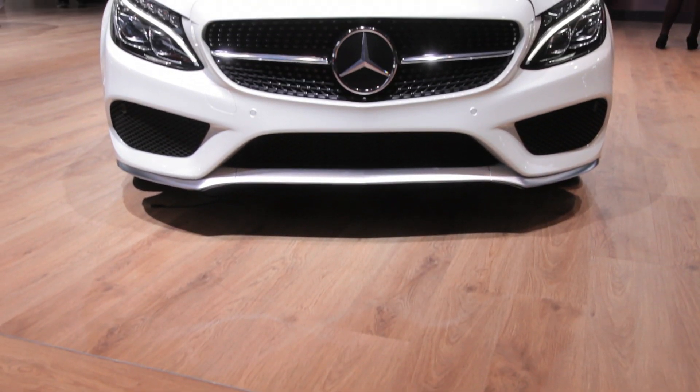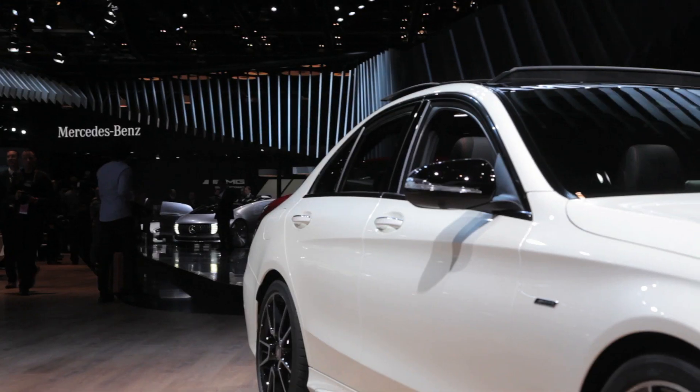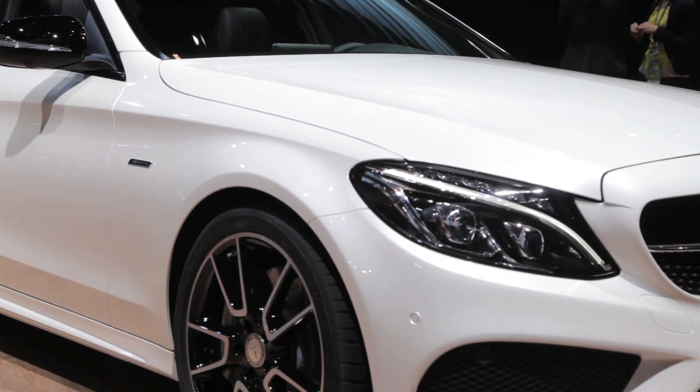Now, it's not a full-fledged AMG model, but instead part of a new line of AMG Sport models. Based on the C400 sedan, the C450 wears AMG badging on the front fenders, as well as a host of exterior and interior upgrades.